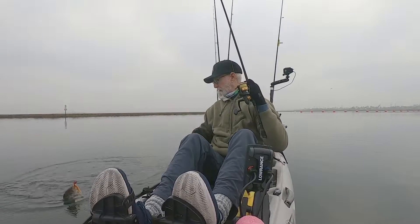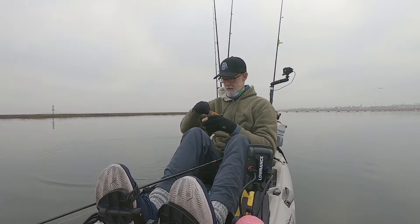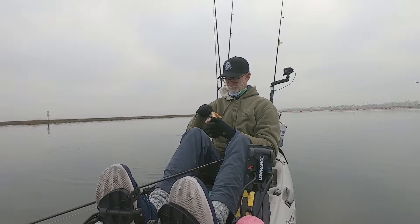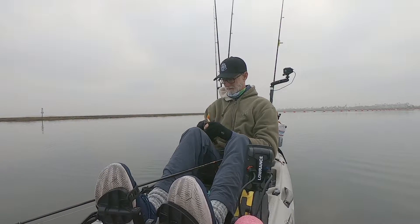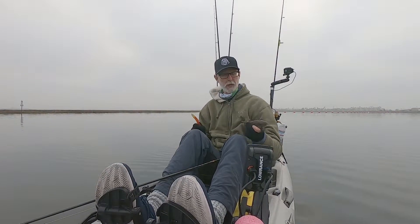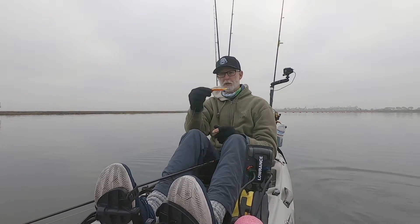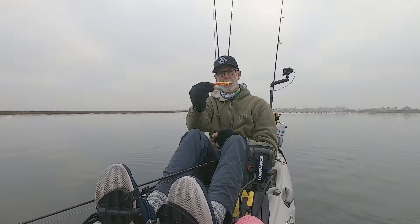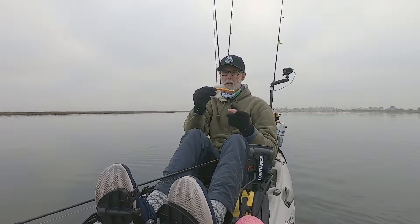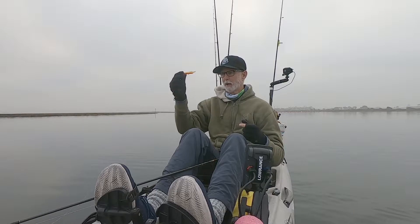A little spotty action there, not bad. Let's get this guy back in the water. Caught the first two fish in the morning on this red crab three-eighths ounce hookup bait — so far so good. I'm going to give this a few more casts.